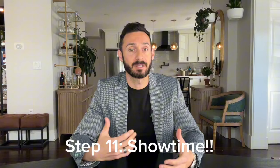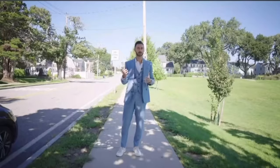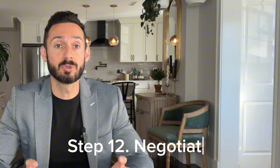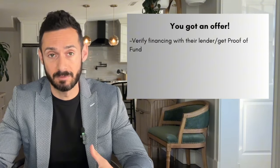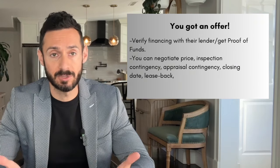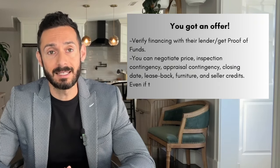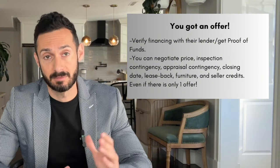Step eleven: showtime. Open houses, private showings — it's all about getting people in the door. If you nailed the price and your marketing, you should see good interest, but don't worry — sometimes it does take a few weeks or even months to find the right buyer. Step twelve: when you do receive an offer, make sure to verify financing with the buyer's lender or get proof of funds if it's a cash offer. Remember, everything is negotiable: price, contingencies, closing dates, and more. Even if there's only one offer, there's room to negotiate for the best terms for you.